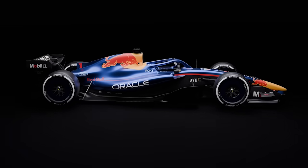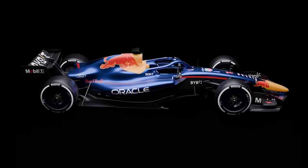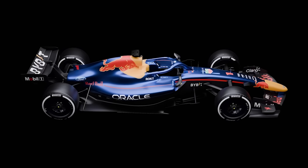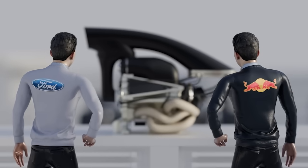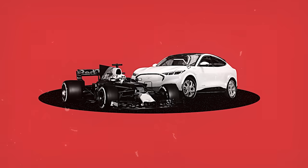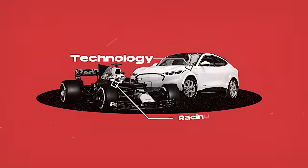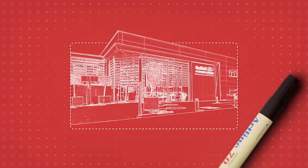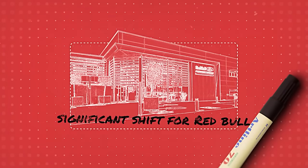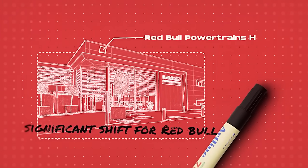Ford is also re-entering Formula One through a strategic partnership with Red Bull Racing, starting in 2026. This collaboration will see Red Bull and Ford co-developing a new power unit, leveraging Ford's technological prowess and Red Bull's racing expertise. This partnership is particularly notable because it marks Ford's return to Formula One after decades away and represents a significant shift for Red Bull, which has been increasingly involved in power unit development.